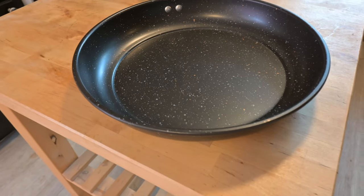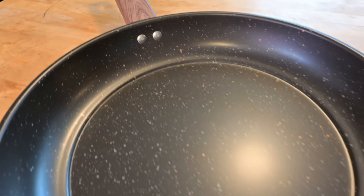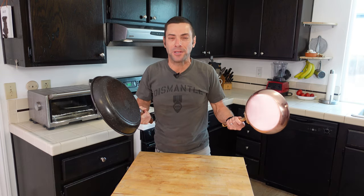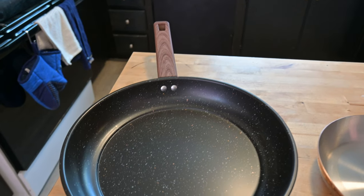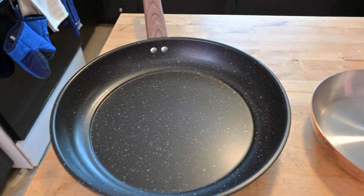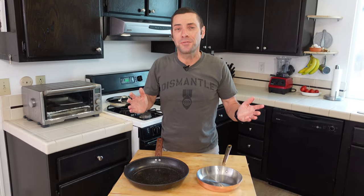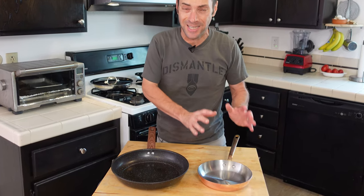It was made in China, and I can only assume that it was stamped out by the thousands by some machine. But they're both pans, right? And they're created for the same purpose — to enable you to cook. So what's the difference between these pans, and are they really worth that crazy gap in price? By the end of this video, you'll know what really separates a cheap pan from an expensive pan.